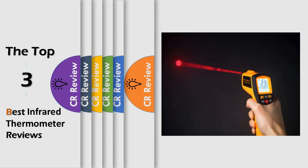Hello viewers, we have brought to you the top 3 best infrared thermometer review powered by the CR Review.